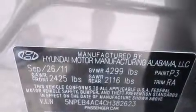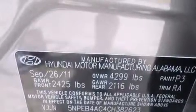Hyundai ensures the safety and security of its passengers with equipment such as head-curtain airbags, a security system, and four-wheel disc brakes with ABS. Brake Assist technology provides extra pressure when applying the brakes.